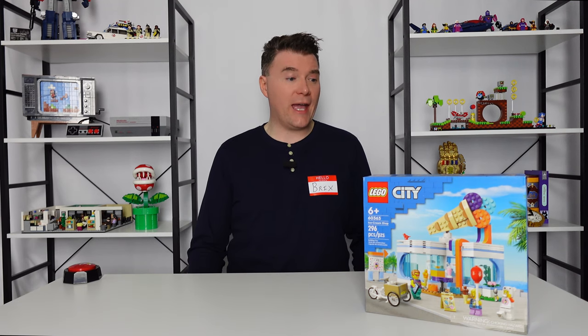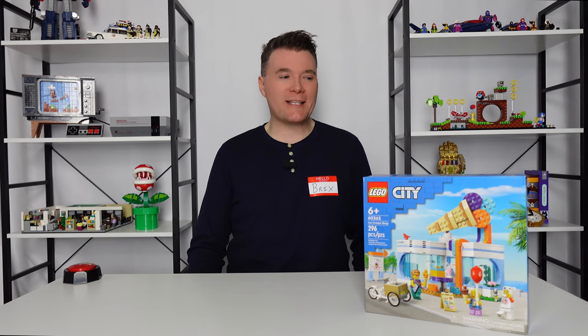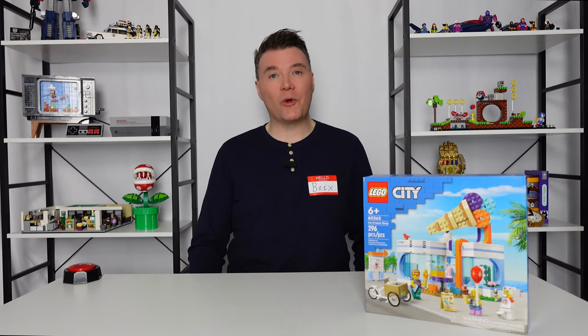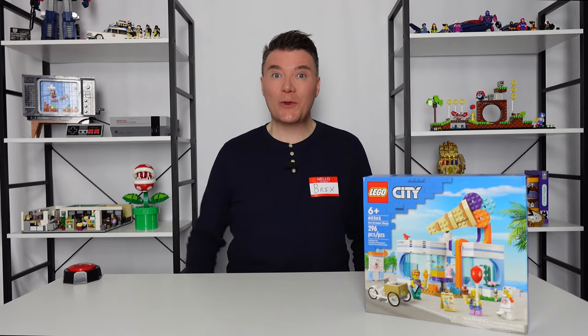It comes with three minifigures and a lot of cute, fun play features — kind of. It's more of a dollhouse kind of set where the back is open and the roof comes off so you can pose and play with it. I think the best part about it is the storyline that seems to be implied with the set. Let's first get it built out here on the table and give you a closer look.